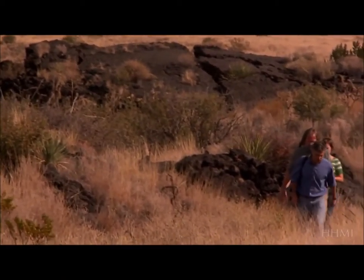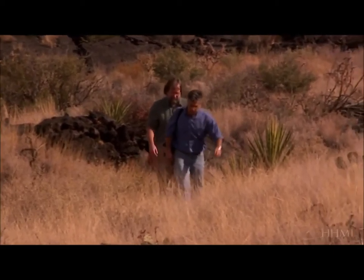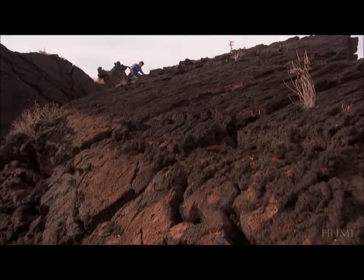So what happened to the pocket mice that found themselves on this new terrain? When I accompany biologist Michael Nachman onto the lava, it doesn't take long to find out.